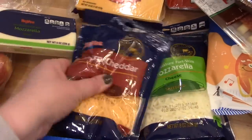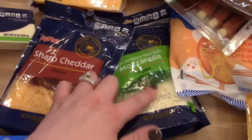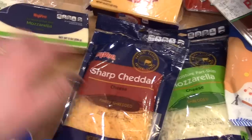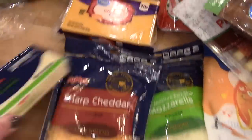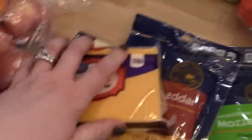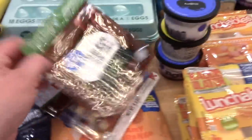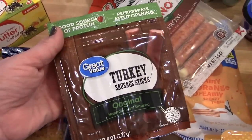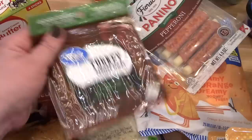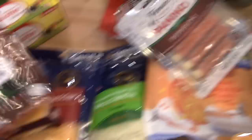Hy-Vee also had shredded cheese and block cheese on sale for $2 each. I got one shredded mozzarella, a shredded cheddar, and a block of mozzarella that I'll shred up for a recipe. I also got a pound of sharp cheddar cheese from Walmart. And then I got some butter because I was running low — I normally buy it from Aldi, but since I didn't go there this week I just got it from Walmart.